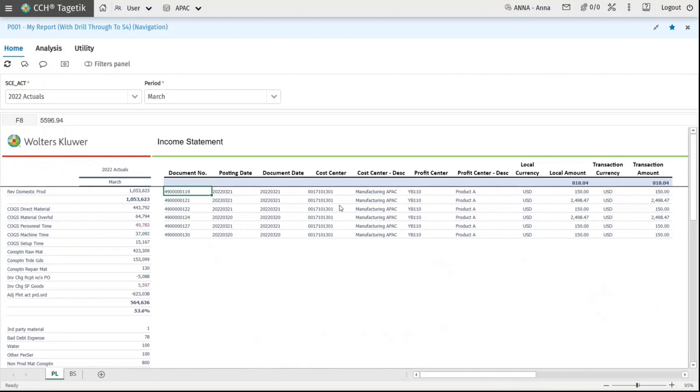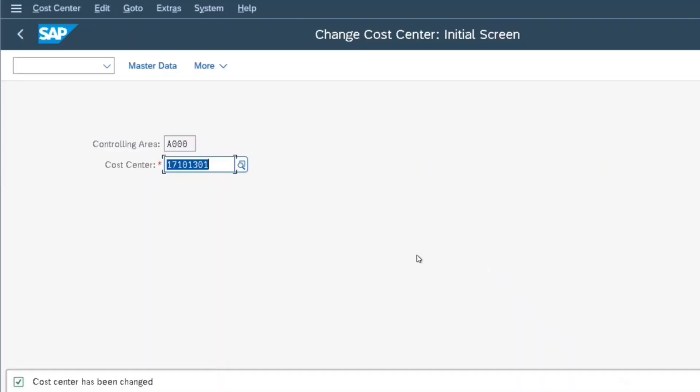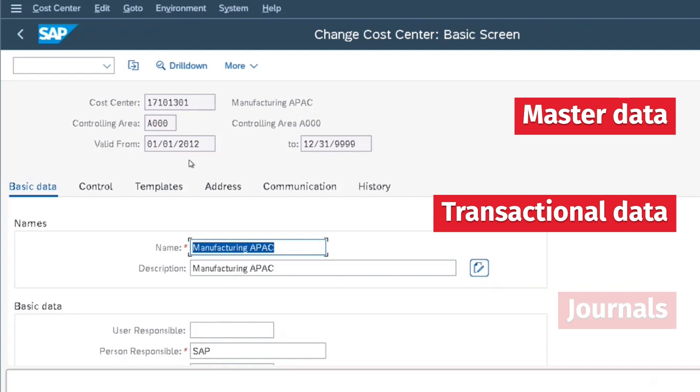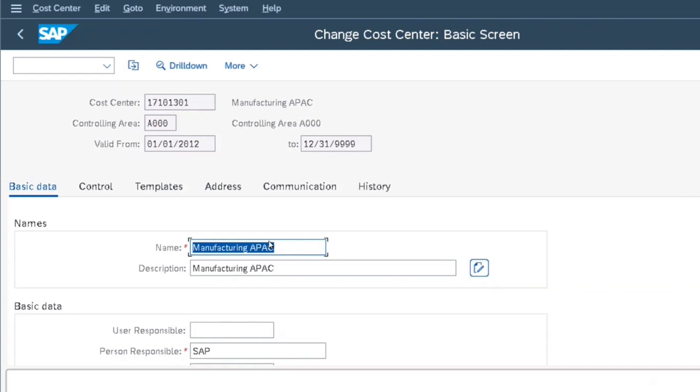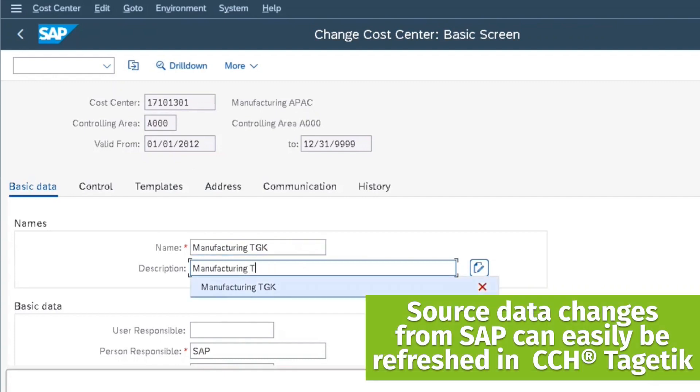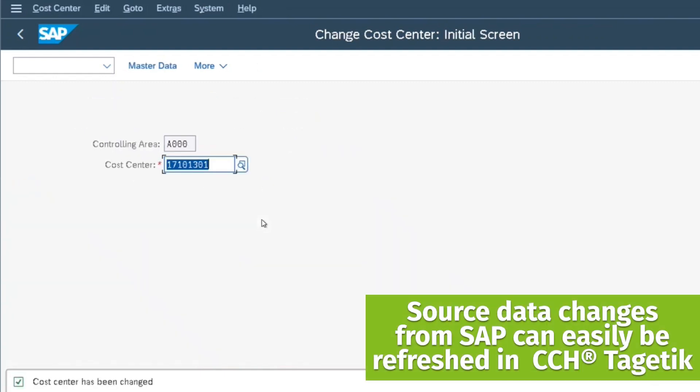Suppose that the description of a cost center in S/4HANA will be updated from 'Manufacturing APAC' to 'Manufacturing Targetic.' This is the SAP user interface where data such as master data, transactional data, and journals can be adjusted. Once the data is changed and saved, the data displayed in the CCH Cygnetic report will be updated accordingly as well.